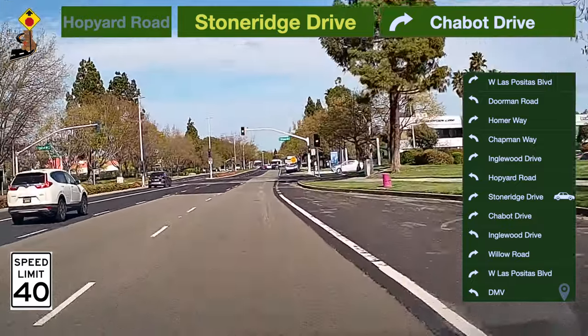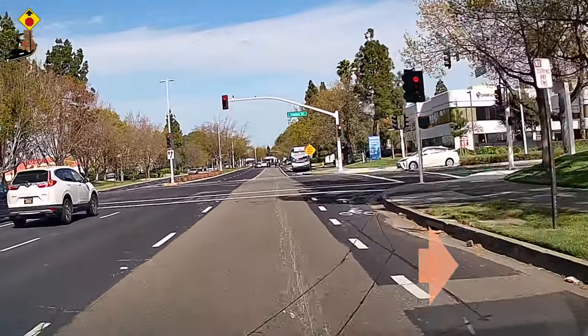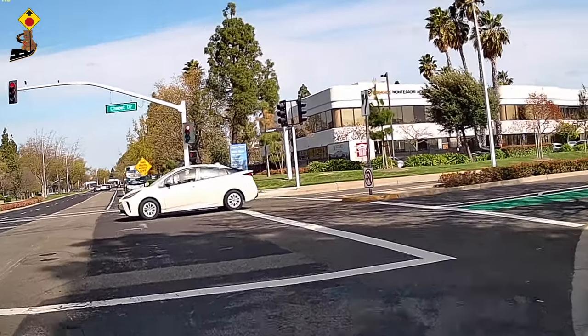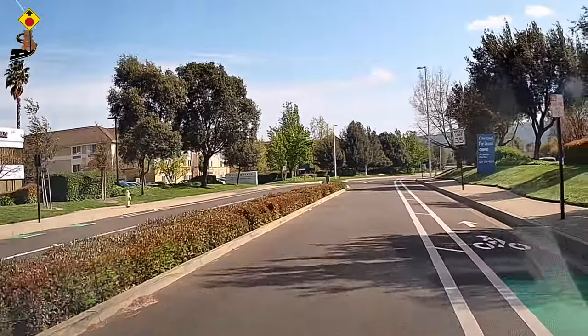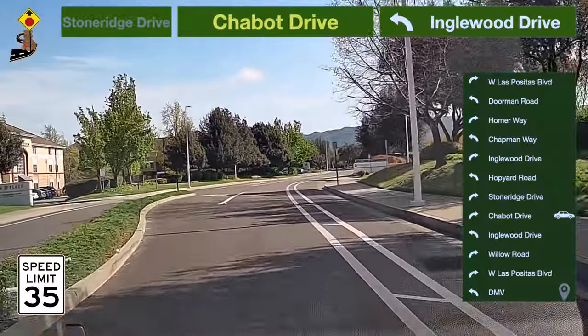The instructor may ask you to change lanes here. Be prepared to turn. Take a right turn to Chabots. Speed limit is 35 miles per hour here.